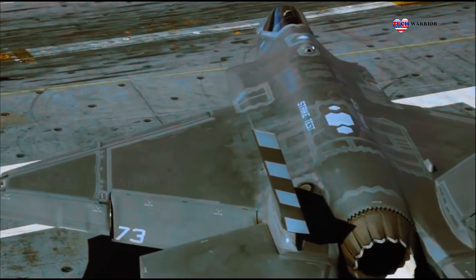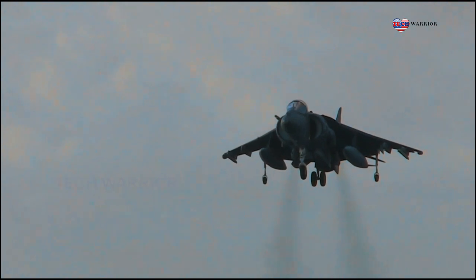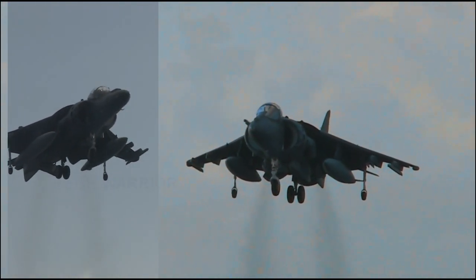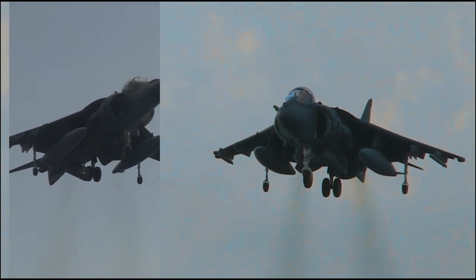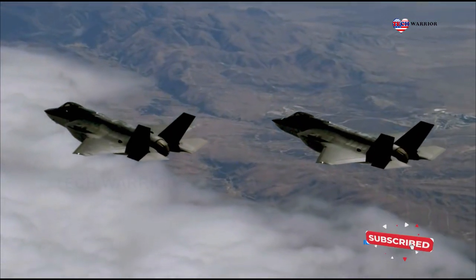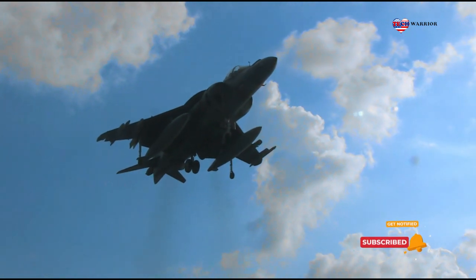As the joint strike fighter program moved into the system development and demonstration phase, the Harrier demonstrator design was modified to create the F-35 combat aircraft. The undiverted supersonic inlet was changed from a four-sided to a three-sided enclosure shape and moved 30 inches rearward, with a fuller fuselage section and the top surface raised one inch along the centerline to accommodate the weapons bay.